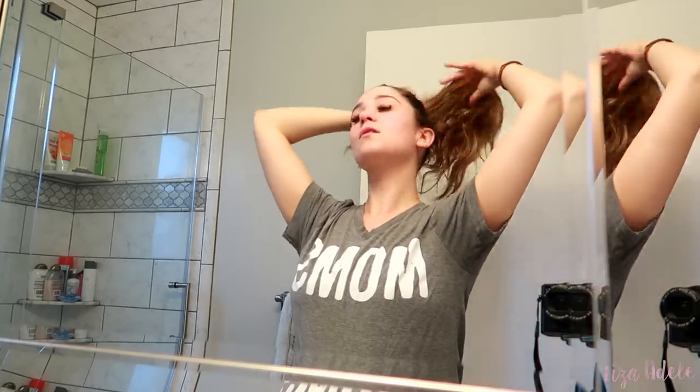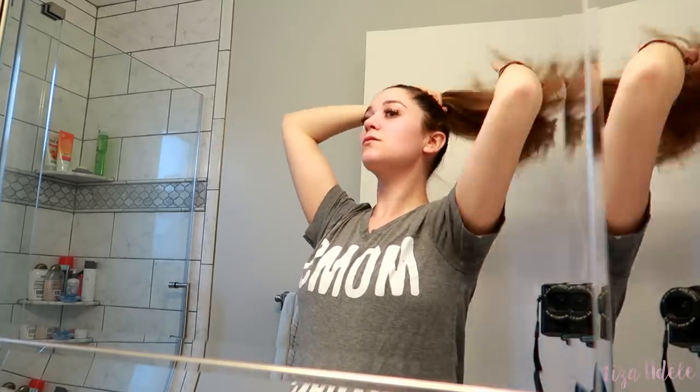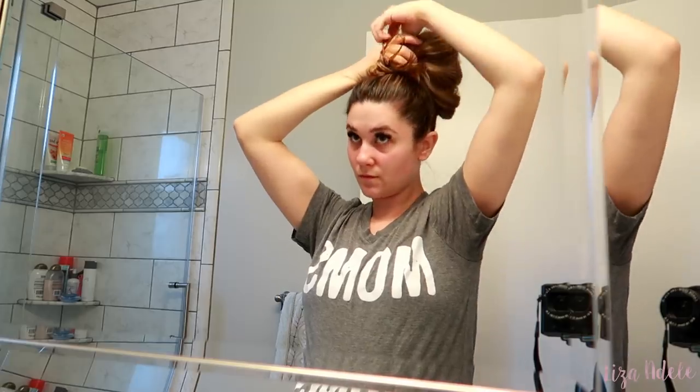Hey guys, welcome back to my channel. So in today's vlog, I'm going to be looking at some houses. I'm so excited to go look at houses and share it with you guys. But first I need to get ready for the day.